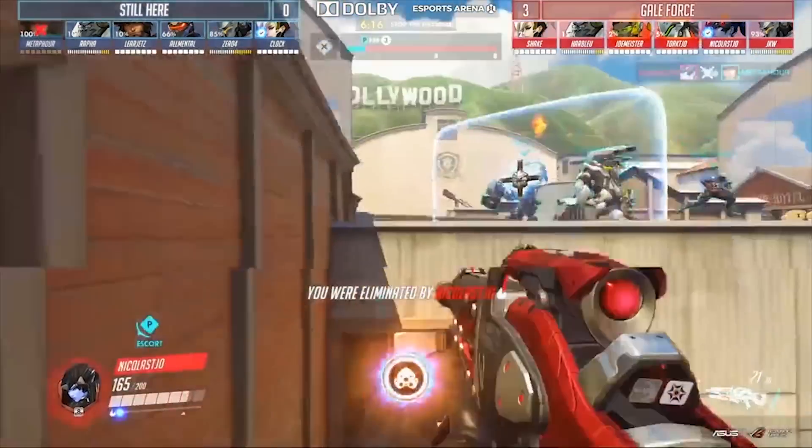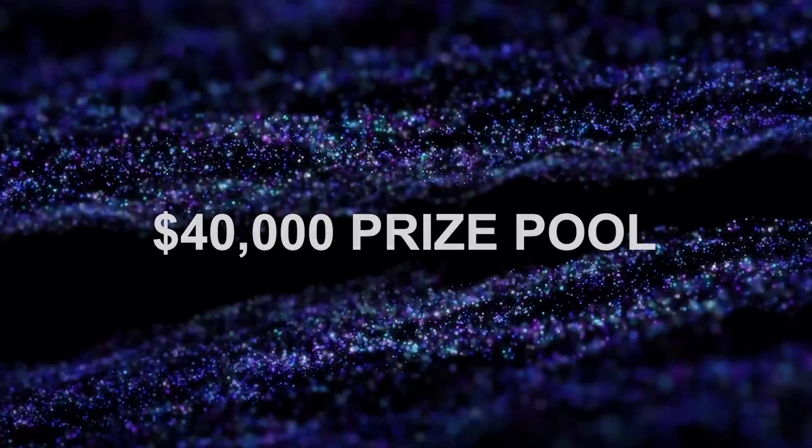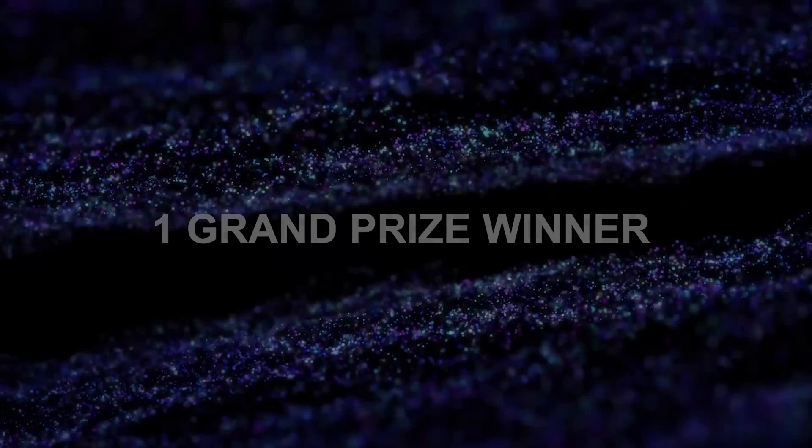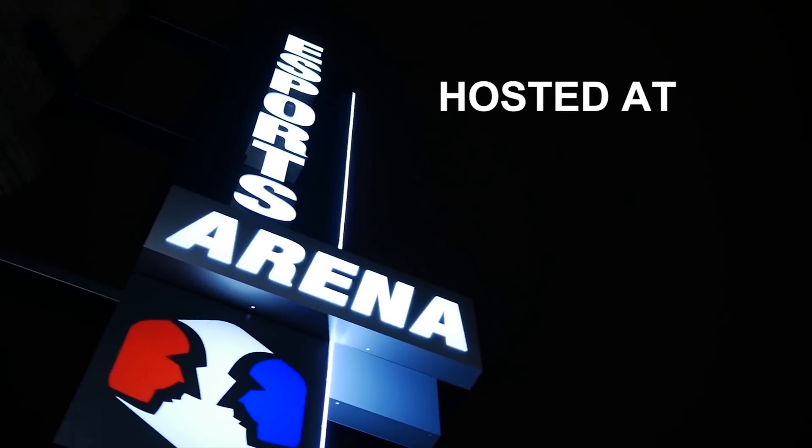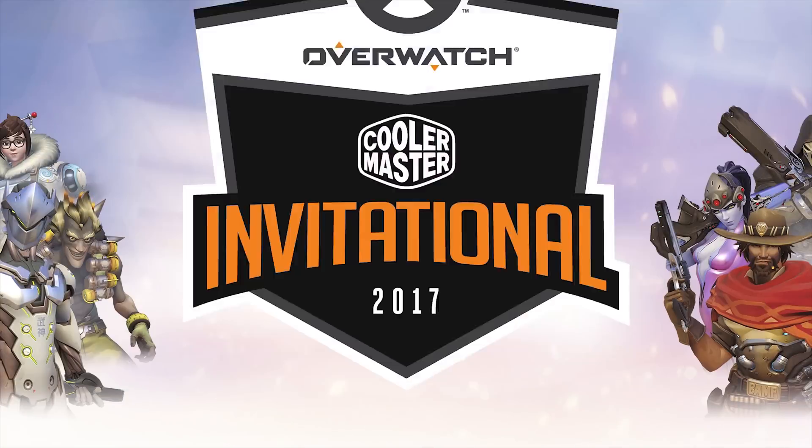Cooler Master is hosting an exciting Overwatch tournament with a $40,000 prize pool that will go towards one high school robotics team. You can watch live on Twitch or visit the eSports Arena in downtown Santa Ana for free. More info at CoolerMasterInvitational.com.